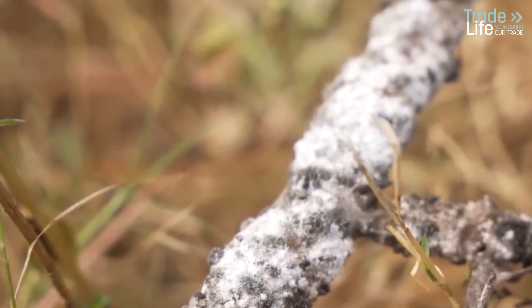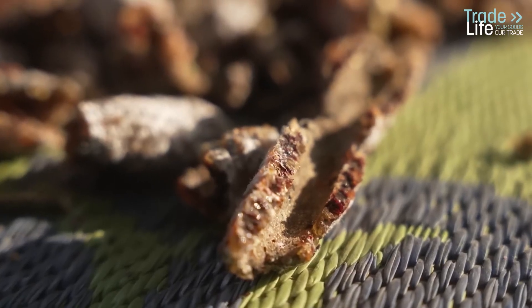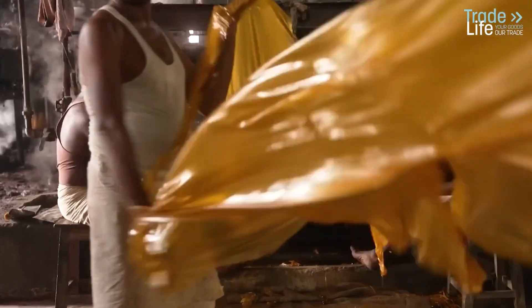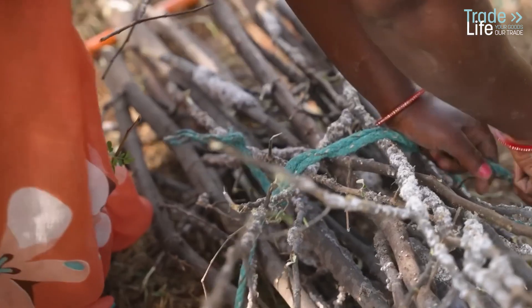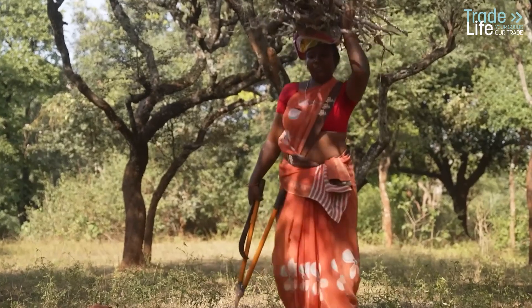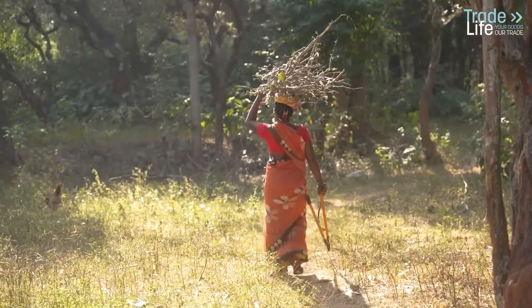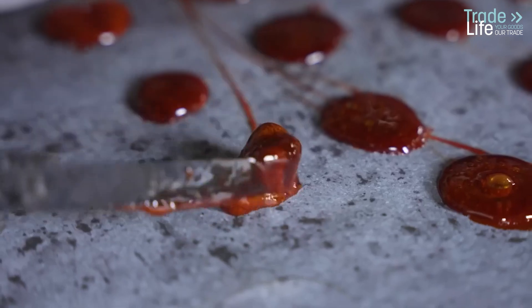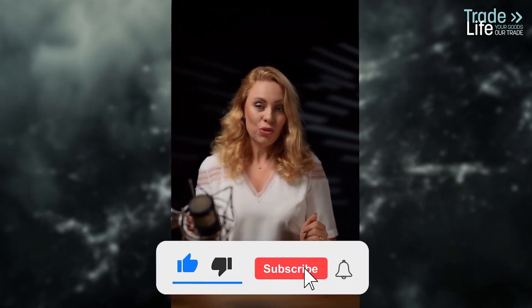Shellac's story is one of resilience and innovation. From ancient dyes to modern candy coatings, this natural resin has proved its worth time and time again. And while the challenges of climate change are daunting, Indian lac producers are fighting to preserve their craft, ensuring that shellac remains a part of our lives for generations to come. So the next time you enjoy a glossy treat or marvel at a beautifully finished piece of wood, remember the tiny lac bug and the hard-working farmers who bring this remarkable product to the world — a story of nature, history, and human ingenuity, all rolled into one.